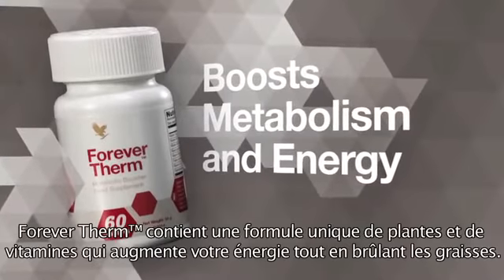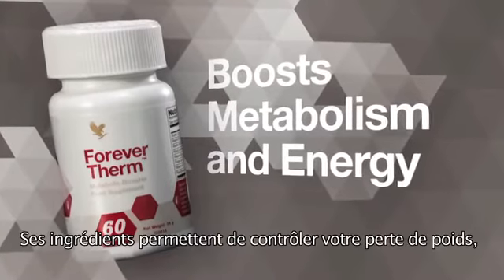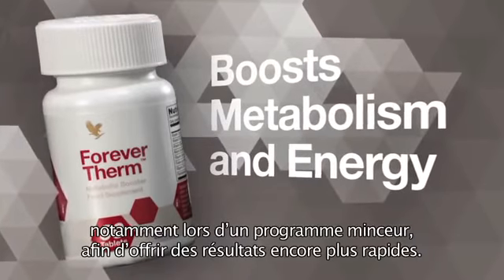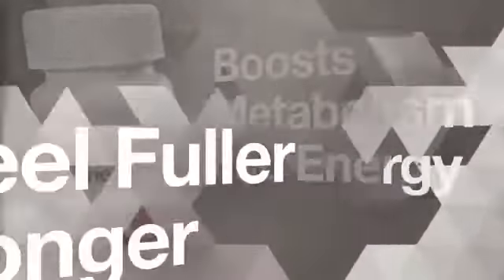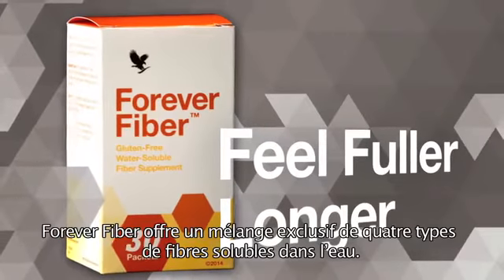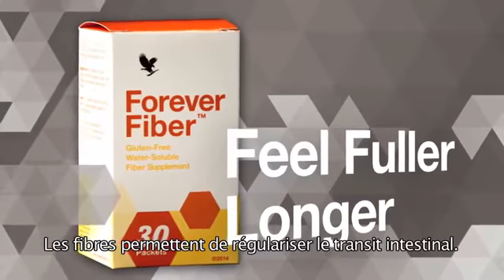Forever Therm's powerful thermogenic formula increases your body's temperature to boost metabolism and energy levels — a great way to help accelerate your weight loss efforts when used with a sensible diet and exercise program so you can achieve faster results. Forever Fiber delivers a proprietary blend of four types of quick-dissolving fiber to support digestive health and help you feel fuller longer.